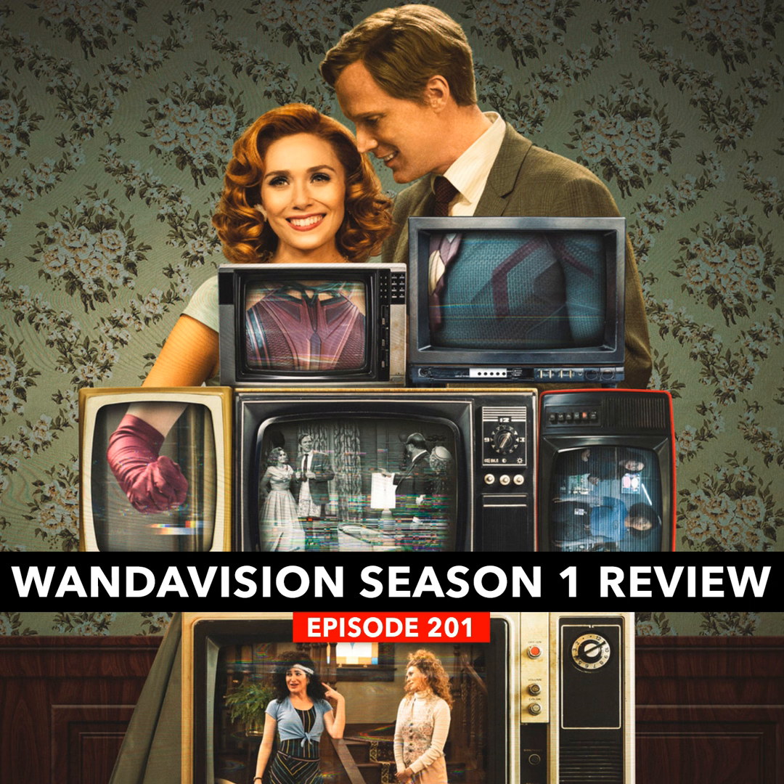Welcome to the Sneaker History Podcast! Welcome to another episode of the Sneaker History Podcast — episode number 201.